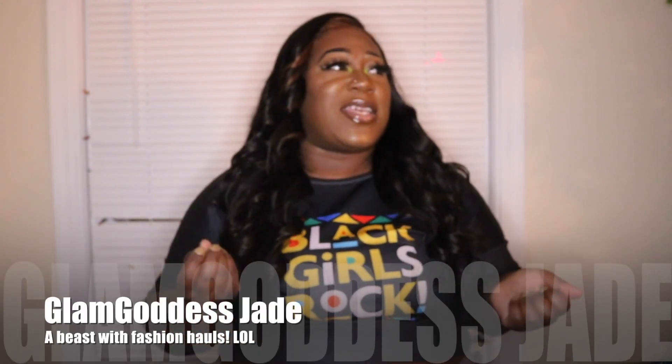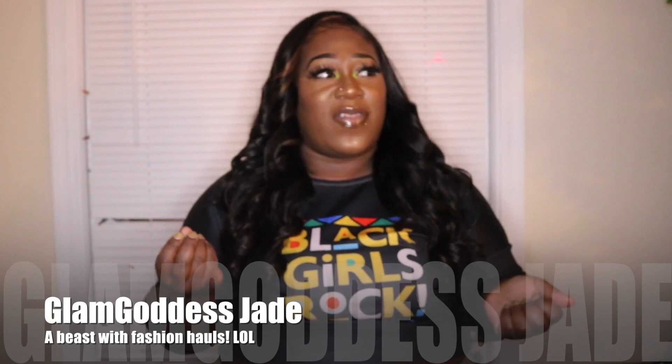Hello, gods and goddesses. I am Glam Goddess Jade. I had to hesitate a little bit because I'm a little sick, so I'm off. Anyway, I'm Glam Goddess Jade and I am coming back with another fashion haul. This haul is actually my first sponsored haul.